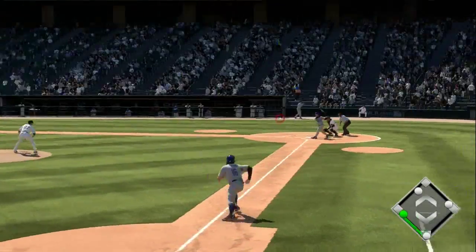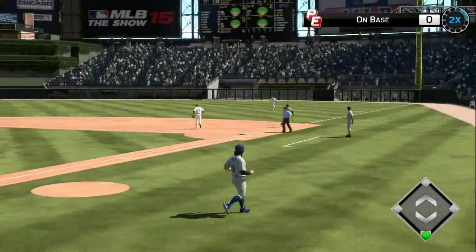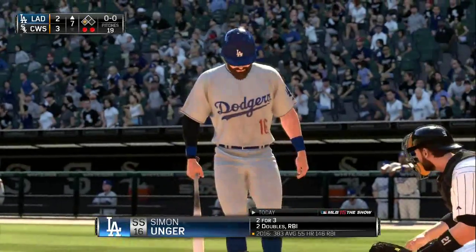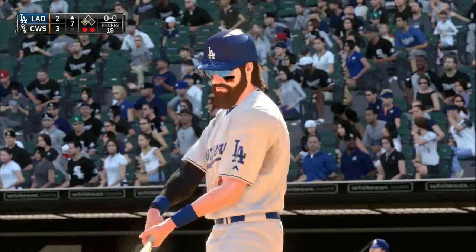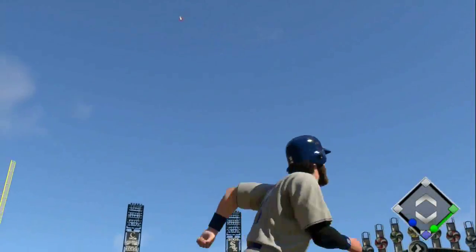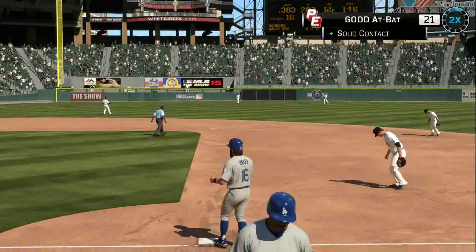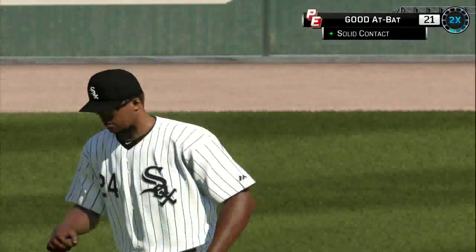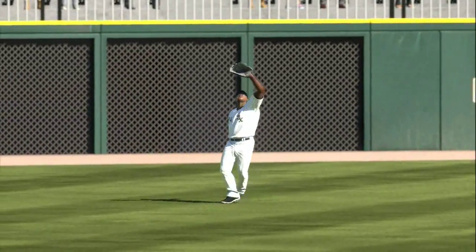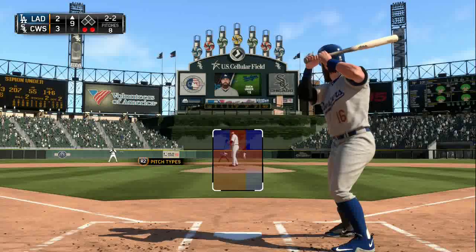Still top of the sixth — bases loaded now. There's a chopper right in front of the plate, and the pitcher makes a nice throw to get the runner out and end the inning. No score there. Now tied 2-2, top of the seventh, down by a run against the White Sox. Runner on third — Unger goes sky high to deep left, but it's an easy catch for the left fielder. That sacrifice fly doesn't work — it's the third out — and the pitcher is ecstatic.